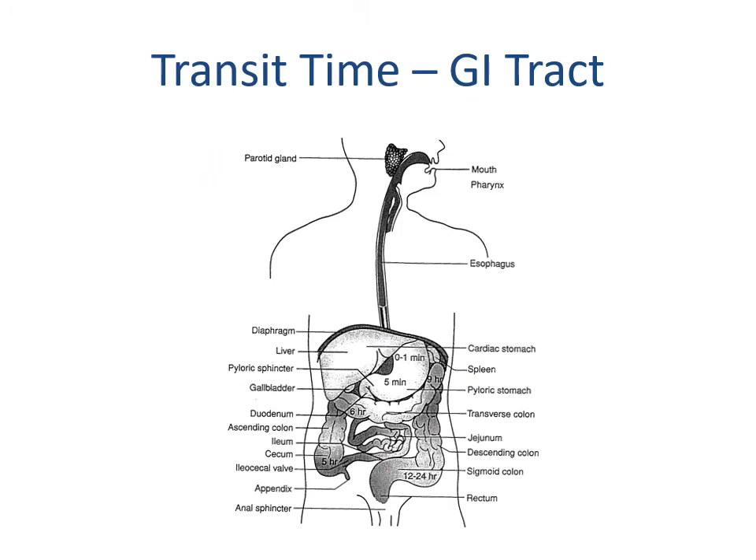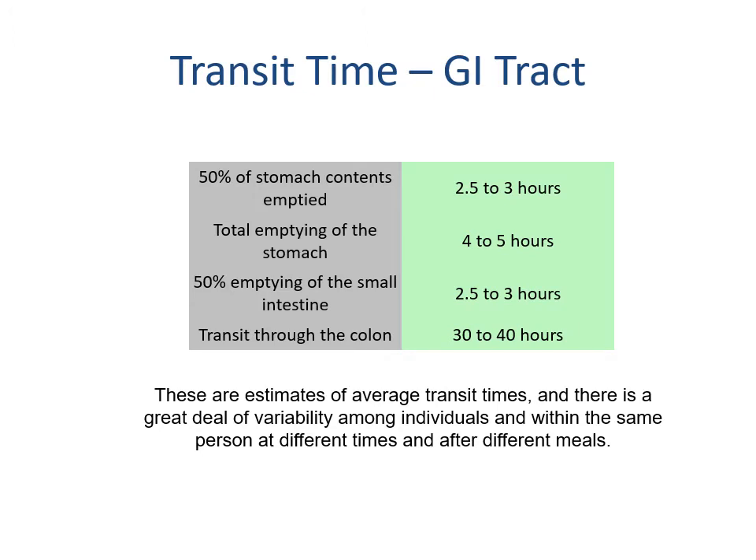Transit times vary greatly depending on the individual. Things sit in the stomach for about 5 minutes, but within the large intestine it can be 5 hours in the ascending colon, 6 hours in the transverse, and 12 to 24 hours in the descending and sigmoid. In total, 50% of stomach contents are emptied in 2.5 to 3 hours, with total emptying in 4 to 5 hours. Transit through the colon takes 30 to 40 hours, meaning roughly 1 to 2 days after consumption before a substance is excreted.